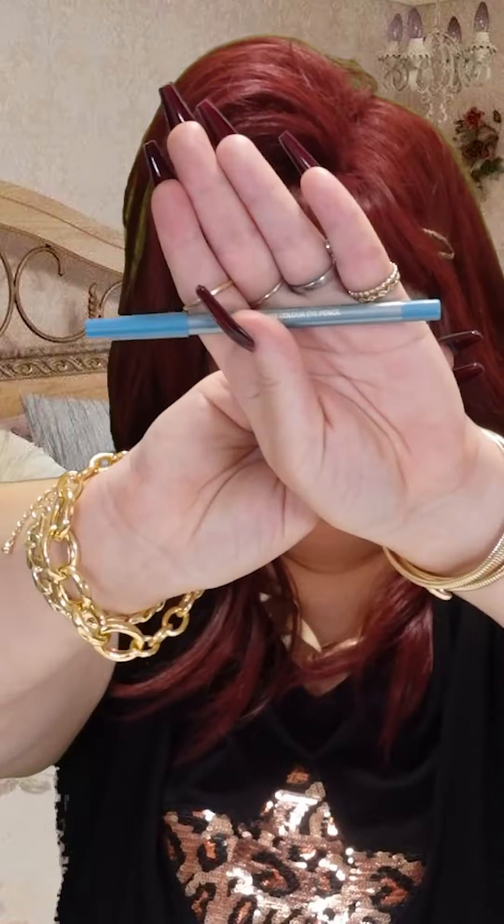Then I'm going to get this color here on the end. I just put that in my corner here just to highlight it. This is called Models Prefer Color Eye Pencil. All I'm going to do is go underneath, really close to my eye. I almost want to be sort of in a bit of pain. It just gives a really beautiful look.